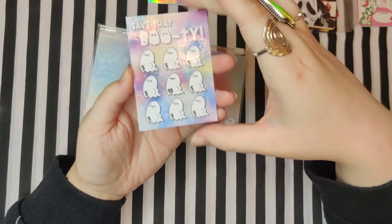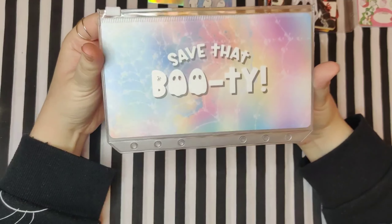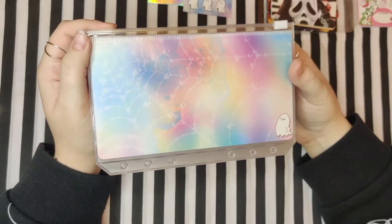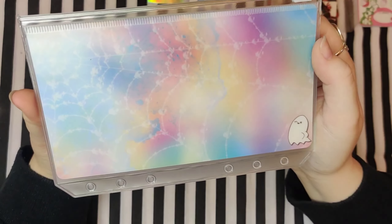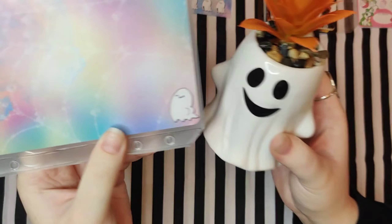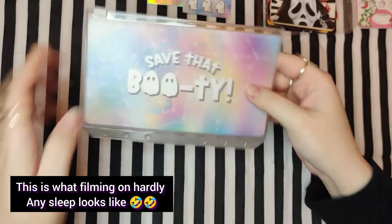They're just so cute and the perfect size, and the perfect amounts. So I ordered the 'Save That Booty' envelope — and you might be like, why did you order the envelope and not the challenge, you numpty? There's a reason. But look at the design — I love it. Little ghost with the butt cheeks. Looks like his girlfriend. He's pulled!